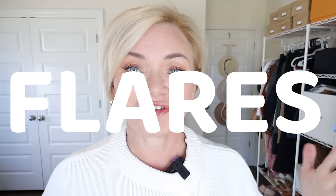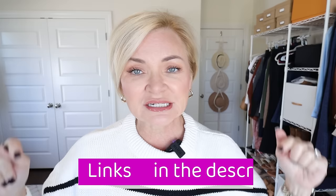Skinny jeans, straight leg jeans, flares, boot cut — there are so many choices in jean styles today. Hello everyone, it's me Serena, and today I'm going to be talking about all the different jean styles and what are the best shoes to wear with each style. This is something that has come up repeatedly in comments on my channel, and I know it can be tricky to figure out the best shoes to wear with different style jeans.